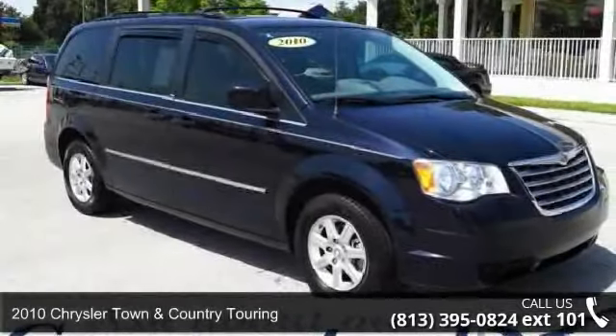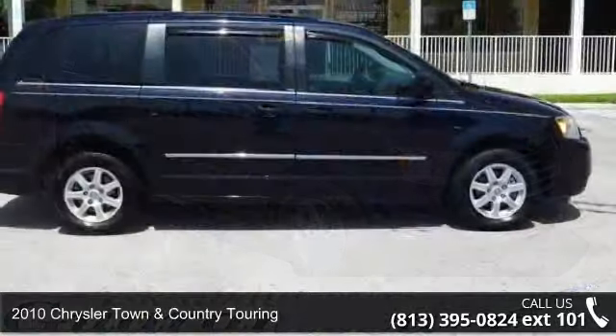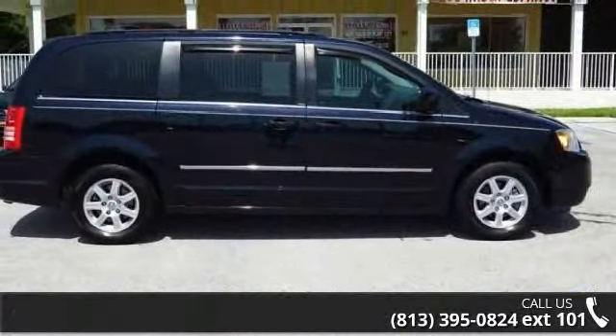Imagine yourself in this 2010 Chrysler Town & Country Touring. If you are looking for a first-rate auto, this one could be yours today.